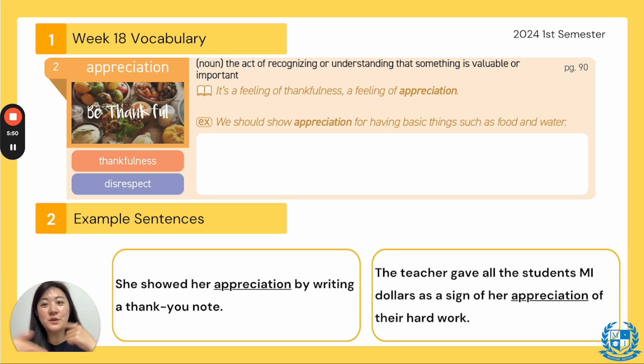Let's read the example together. Ready? Three, two, one: We should show appreciation for having basic things such as food and water — meaning we should show how thankful we are. Never forget — you should always say thank you to mom, dad, grandma, grandpa, aunt, or uncle. Next: she showed her appreciation by writing a thank you note. For teacher appreciation day, a lot of students gave their teachers notes — that's a very nice gesture.